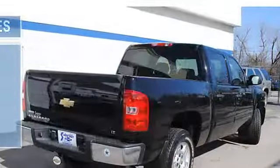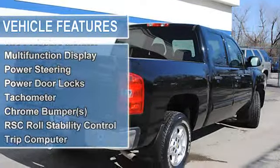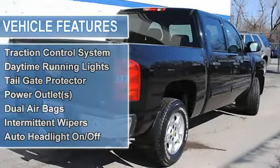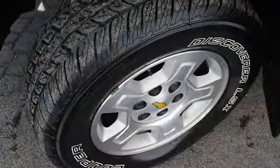Vanity mirrors, vehicle stability assist, tire pressure monitor, multifunction display, power steering, power door locks, tachometer, chrome bumpers, RSC roll stability control.